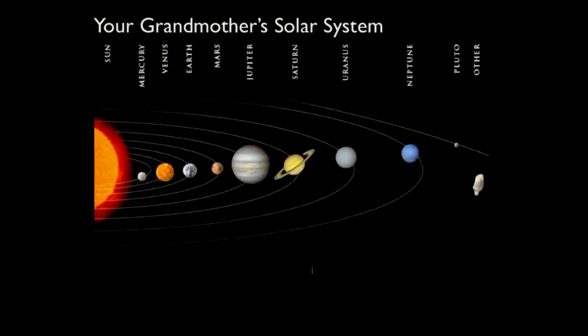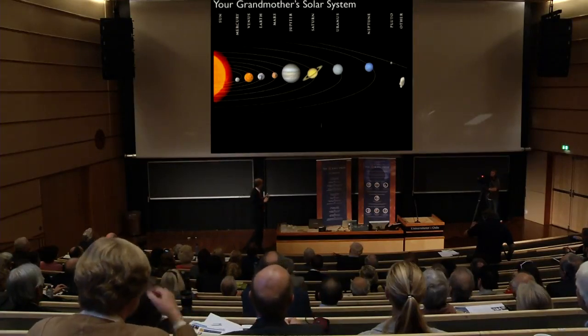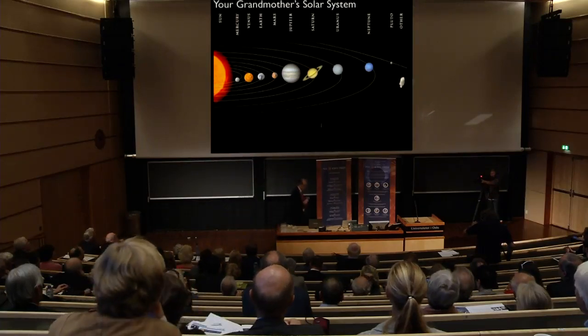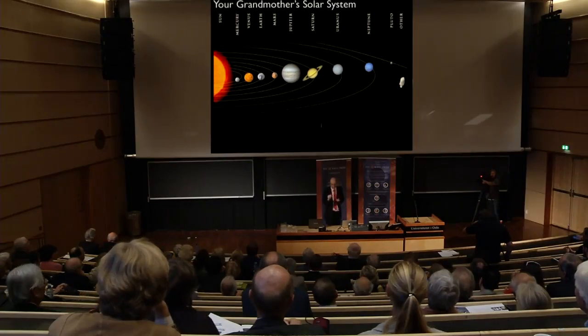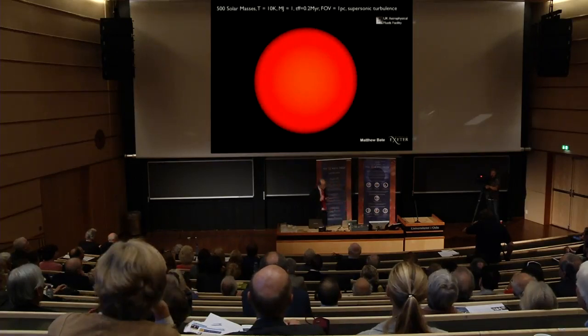Here's the solar system before the Kuiper Belt — what I call, meaning no offense to any grandmothers, your grandmother's solar system. The conventional solar system had all the interest in the big things, the planets. The artist who drew this put the small things in a little box labeled 'Other.' The irony of the last 25 years is that this little box called Other is really, really interesting — it has an enormous amount of information. Information content is not closely connected to mass. Just because it's big doesn't mean it's particularly important scientifically. Small things are very important too.